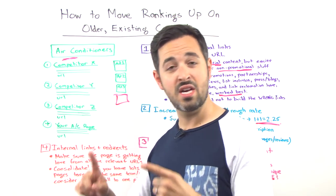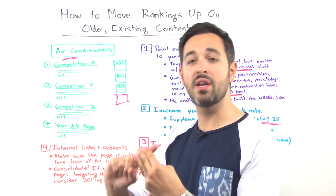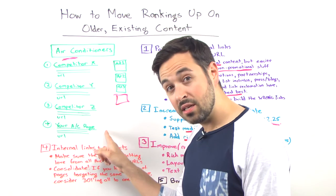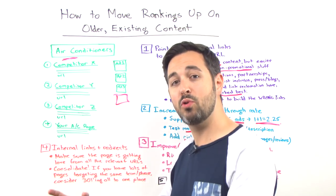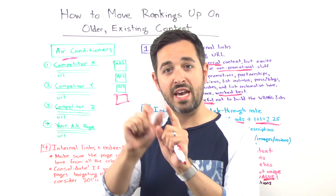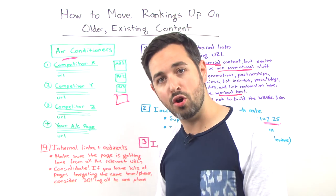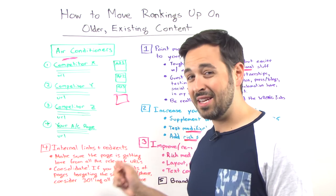You've got a page on summer appliances, a page on electronics, a page on what homeowners should think about to upgrade their homes — make sure you're linking to your air conditioner page from those relevant pages where people would want to see that. If you're confused, do an 'air conditioners' in-quotes search, site:colon your domain. See all the pages where you mentioned air conditioners and yet have somehow failed to link over to your actual air conditioners page.